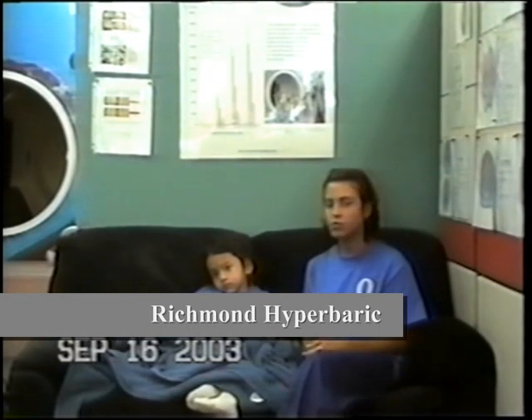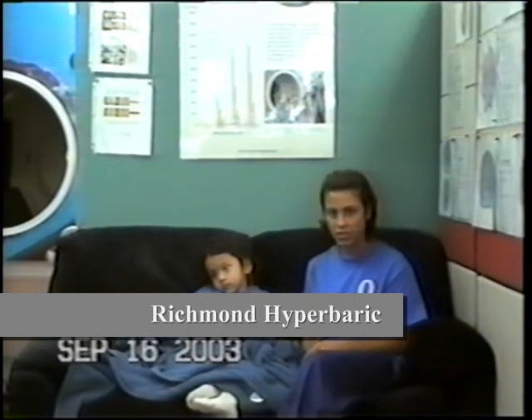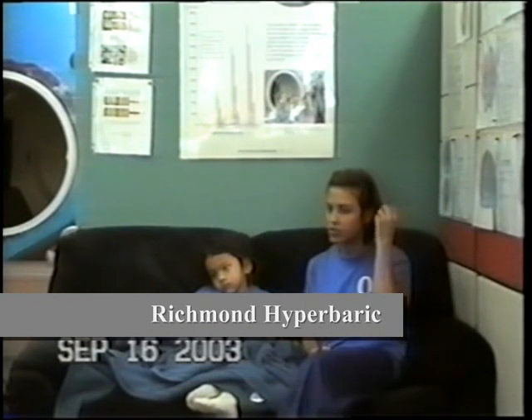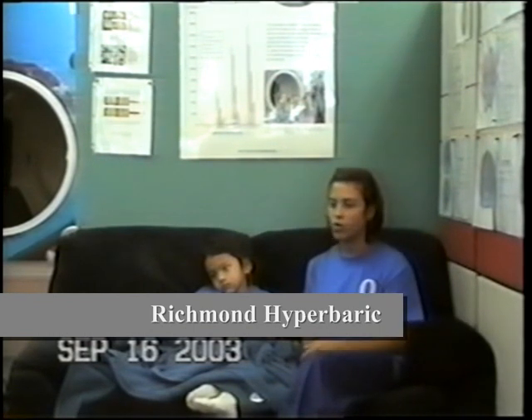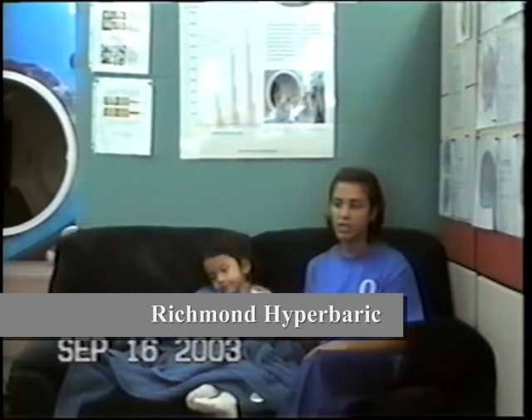Emily was born at 28 weeks — she was premature — and the doctor found that she has dysplasia. She had spastic dysplasia in the left side of her brain, so her right side of her body is very weak.